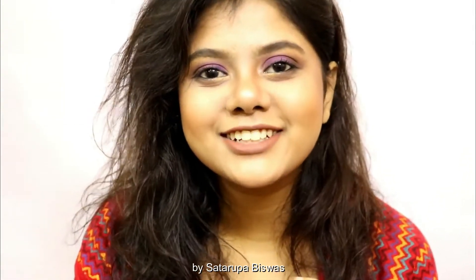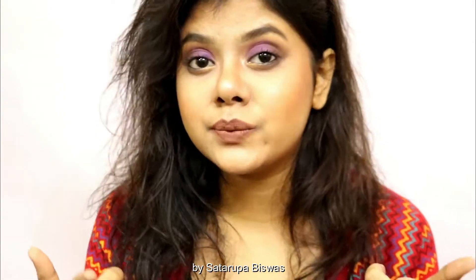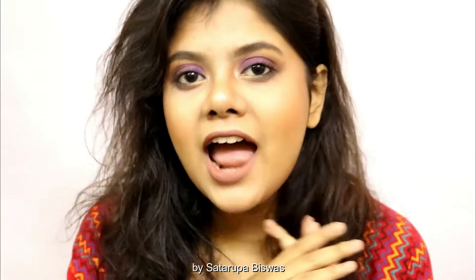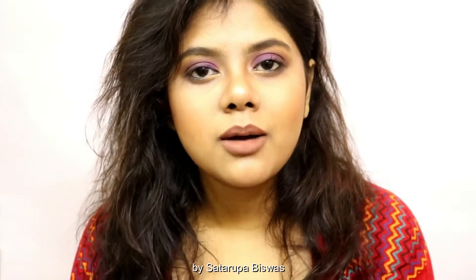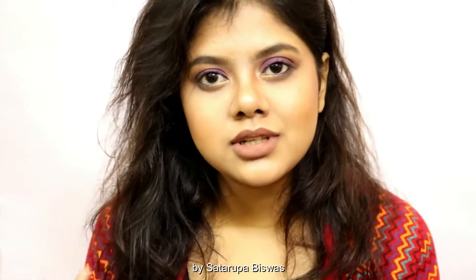Hi guys, welcome back to my channel! Today's video is going to be another zodiac aesthetic video — zodiac inspired. For today we have Virgo, and Virgos are very elegant, mysterious, calm, passionate — they have that vibe that makes them so feminine.